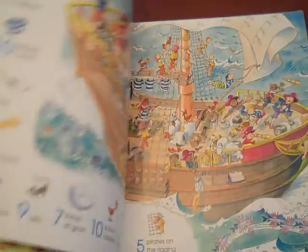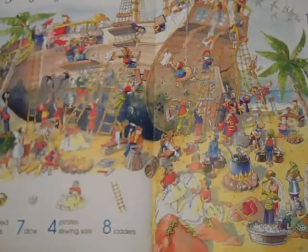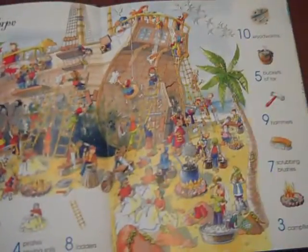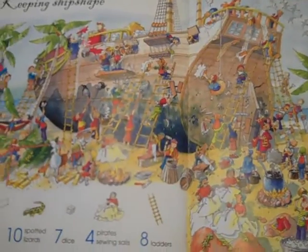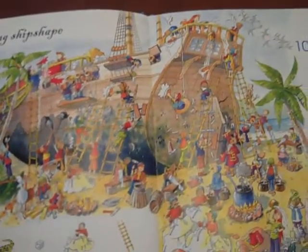We'll look inside here. This book is 32 pages long. It has 13 different pictures that you can look at. Each picture is a double page, so it's on two different pages, and it has the big picture in the middle and then the things to spot along the outside.